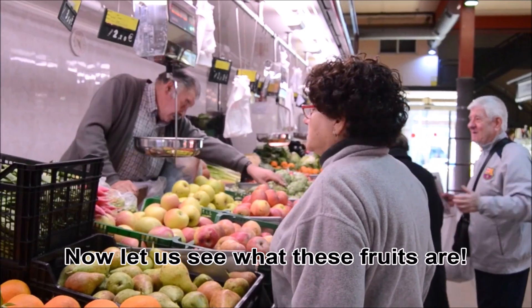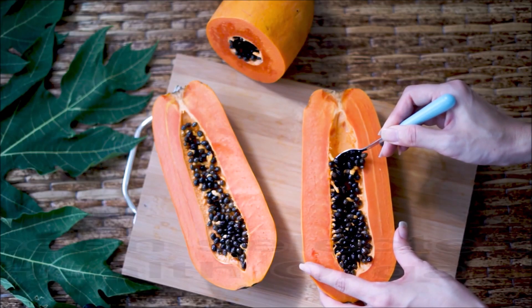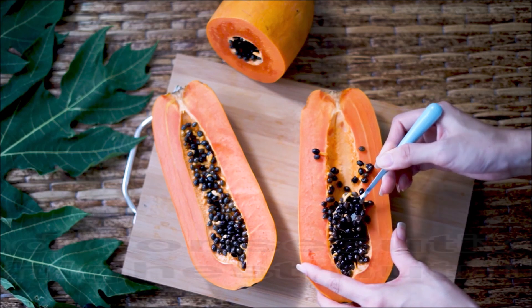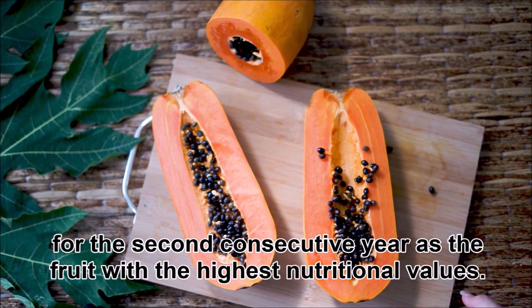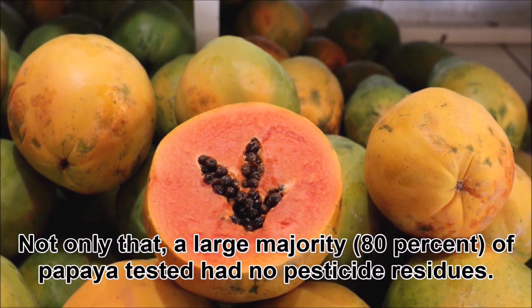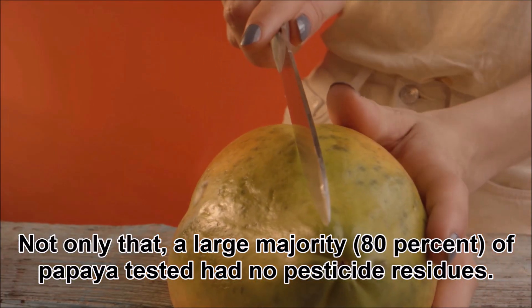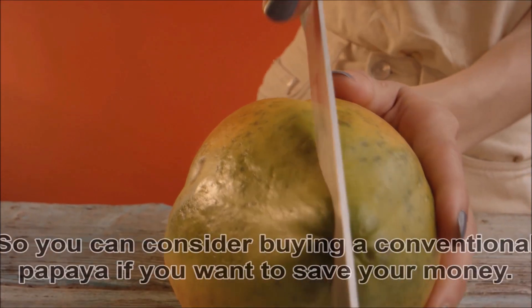One: Papaya. Papaya has been selected by the World Health Organization for the second consecutive year as the fruit with the highest nutritional values. Not only that, a large majority — 80 percent of papayas tested — had no pesticide residues.